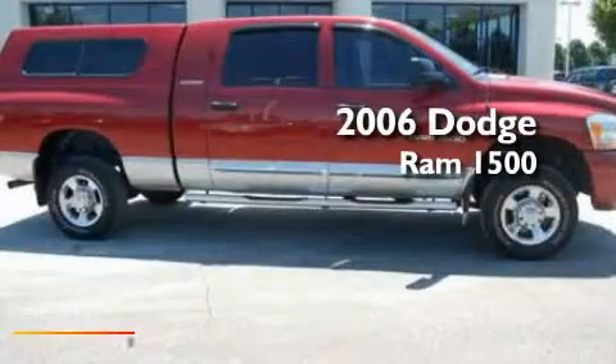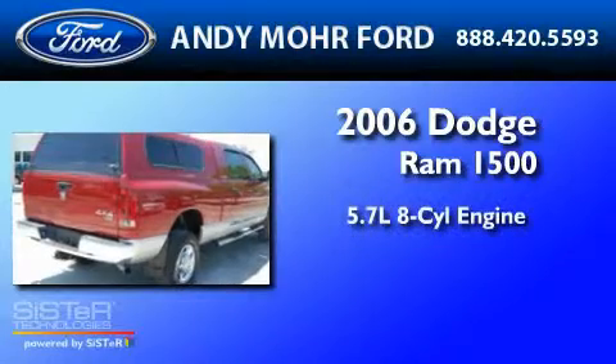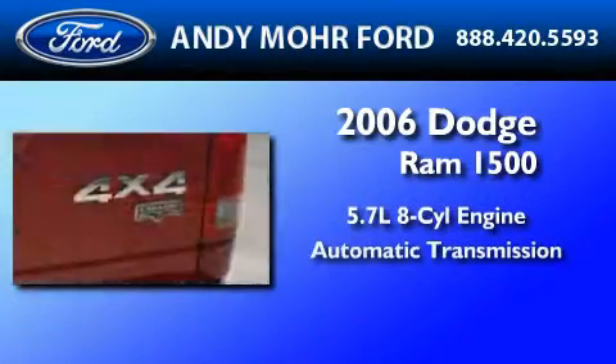This is a 2006 Dodge Ram 1500. It has a 5.7 liter 8-cylinder engine and an automatic transmission.